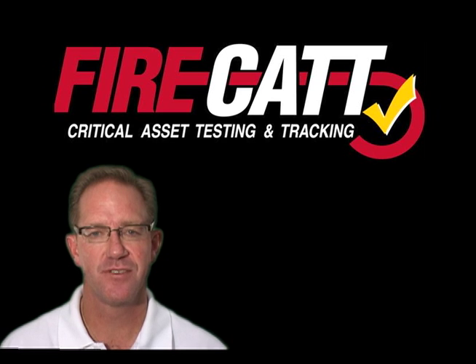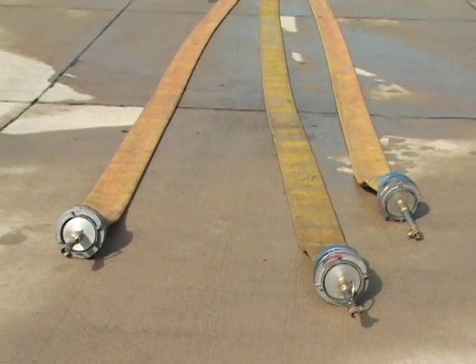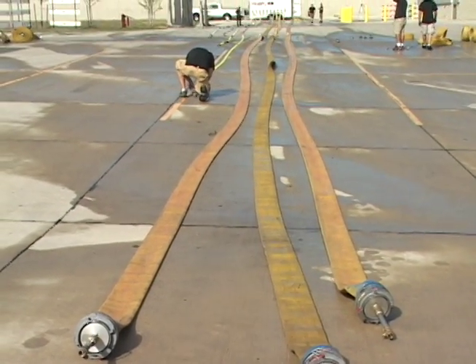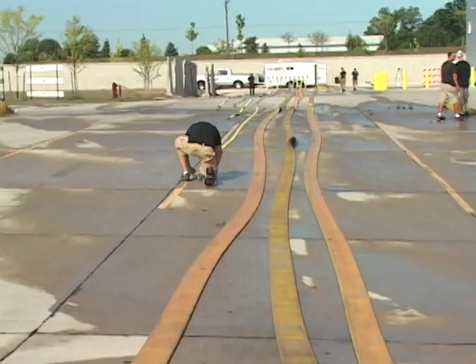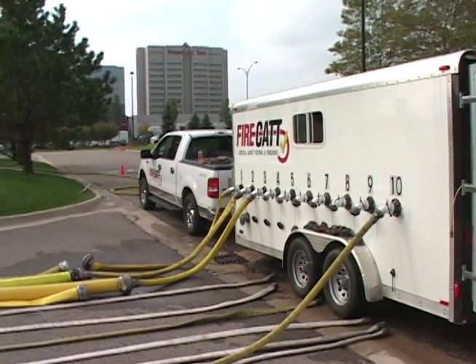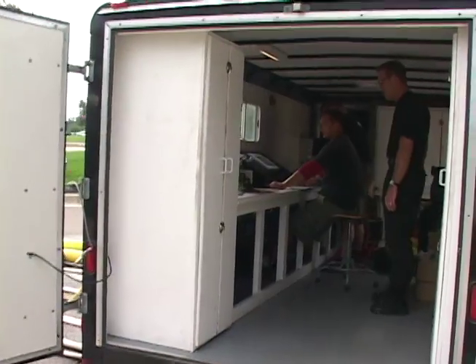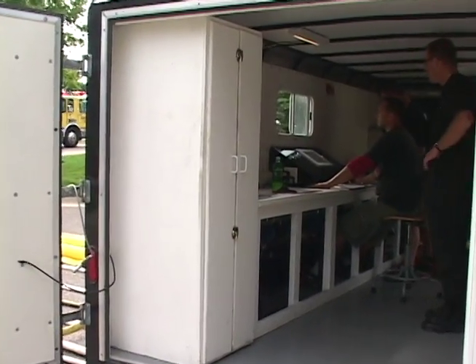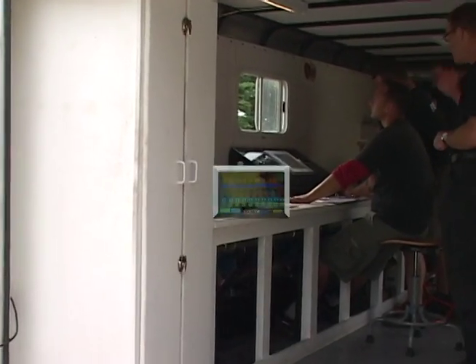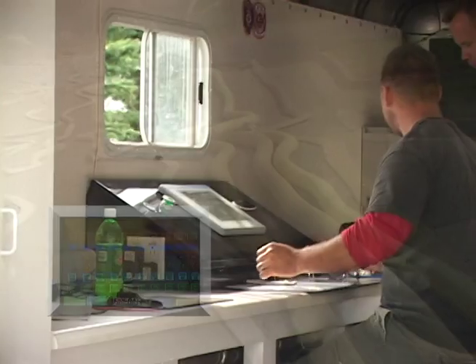Hi, my name is Rex Curtis. Our company, FireCat, specializes in professional fire hose testing. Our patent-pending fire hose testing equipment technology and standard operating procedures guarantee that your hose is tested according to the 1962 NFPA standard. The equipment technology operates on a PLC program that ensures each length of hose is tested to the specified PSI requirement.